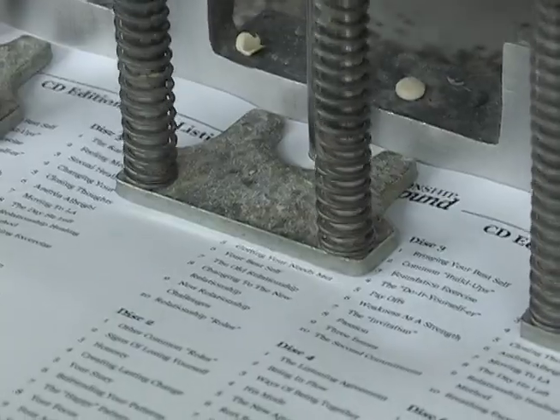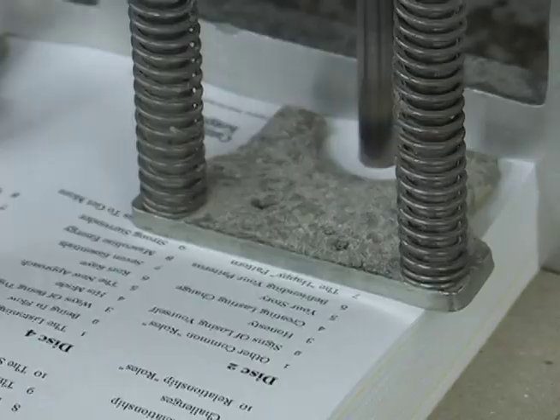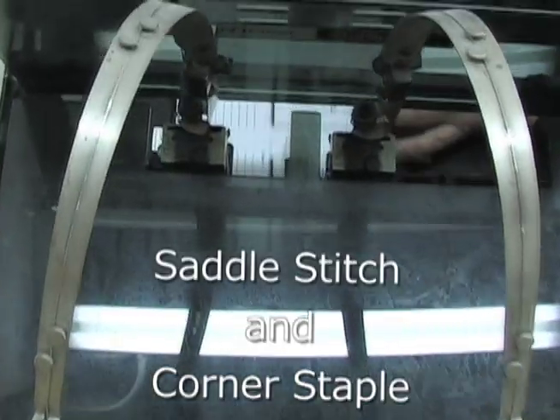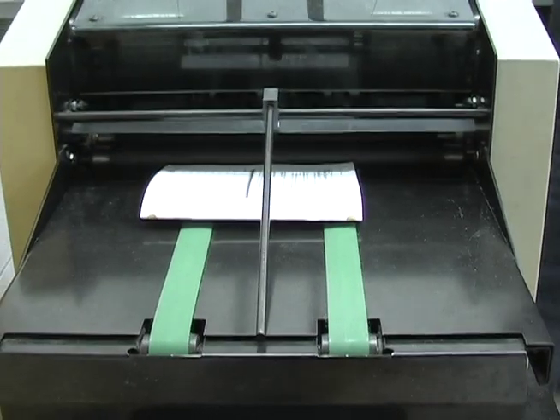Bindery services: a three-hole punch, precise drilling of a block of pages, saddle stitch and corner staple — spine stapling to hold a newsletter or booklet together, or stapled on the corner. Either can be done inline or offline.